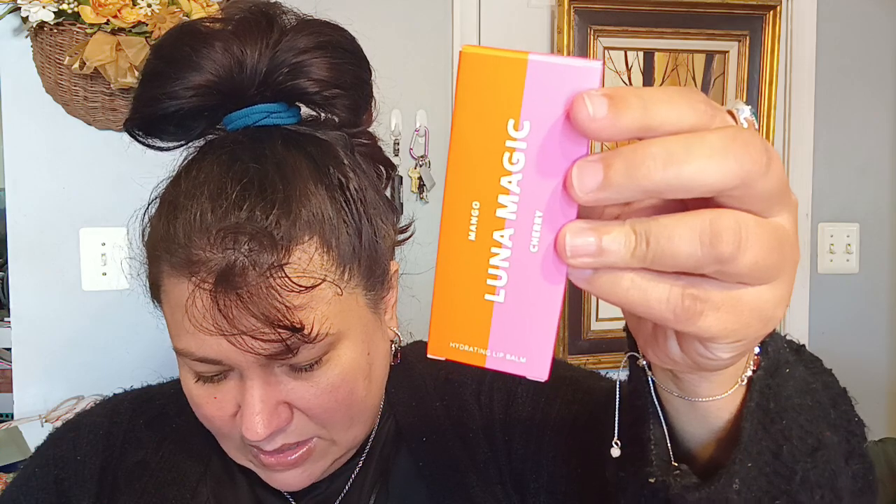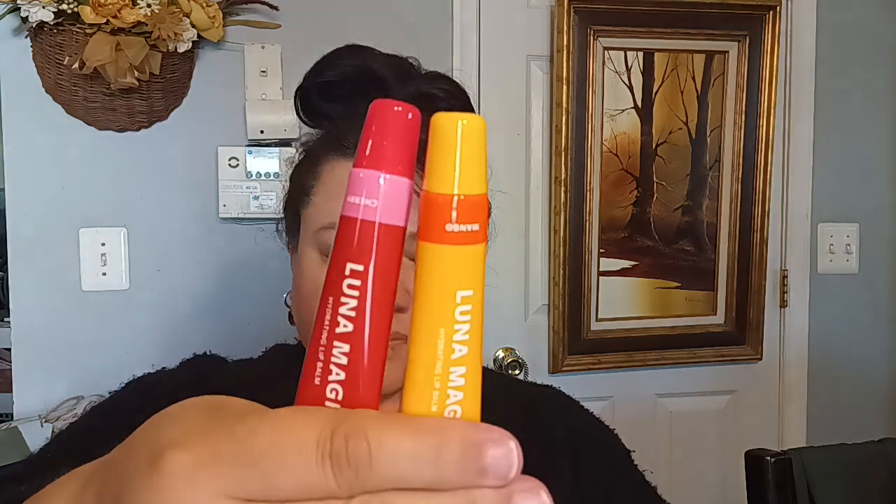The next one we're going to be talking about is Luna Magic in Cherry. This is a lush, plush hydrating lip balm and there are two of them in here. It's $16. It's a hydrating, sheer, lightweight lip balm that leaves lips soft and lush, infused with vitamin E to nourish the lips, formulated with jojoba oil to heal dry lips and lock in moisture. We have cherry and mango. I'm a lip balm person, so I'm looking forward to trying that. I'm not going to try it now because I've got the plumping gloss on — it does have a tingle to it, but it's not overwhelming, not burning my lips.